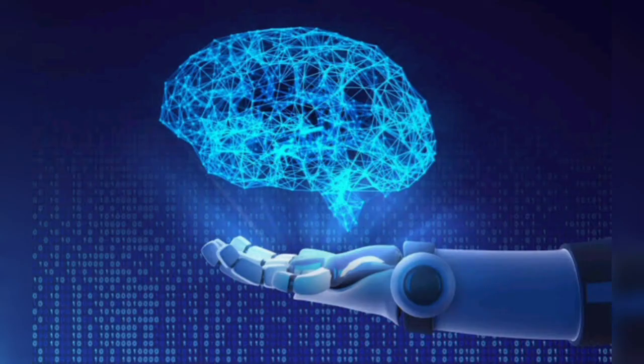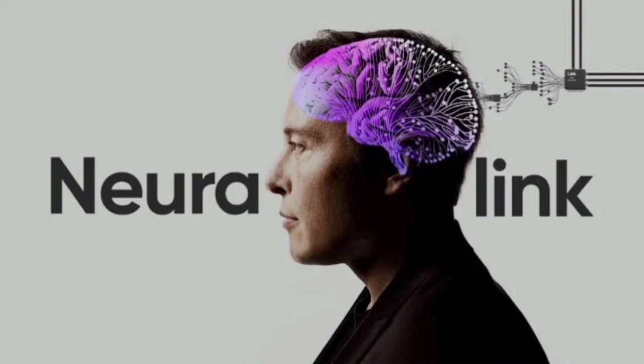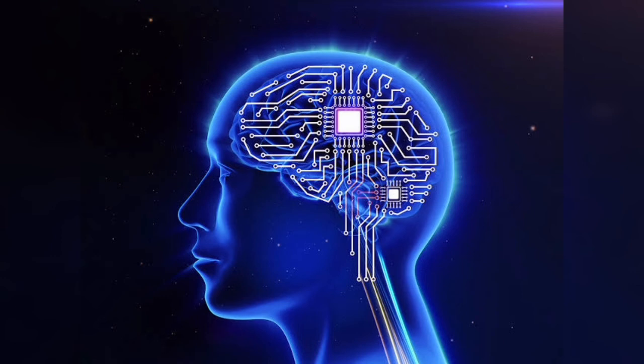It will be a thing of the past to be limited. With the help of computers and brain implants, you will have all the controls, and it will make humans faster and more efficient than ever.